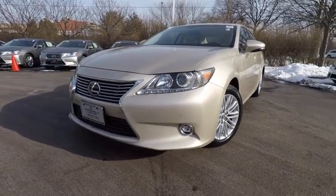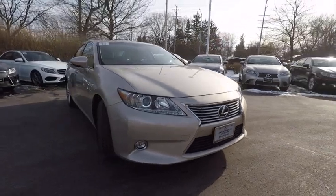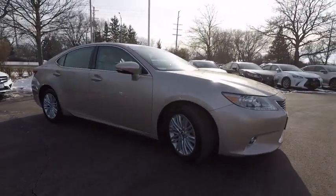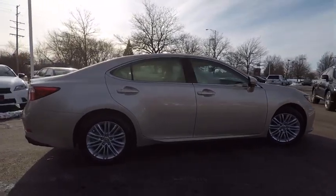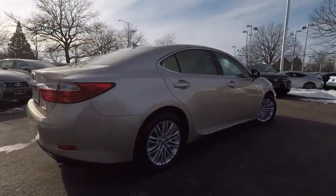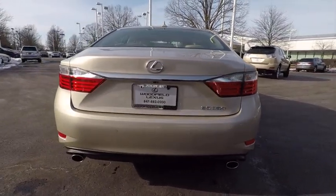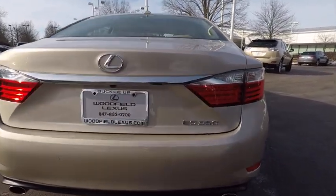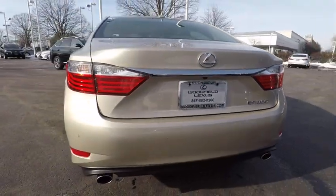The 2014 ES350. The Lexus ES350 is a sophisticated combination of distinctive styling, luxury, and smooth performance. A 3.5 liter V6 engine propels the ES from 0 to 60 miles per hour in 6.8 seconds. The countless standard interior features transport you to a new level of luxury and convenience, and it is priced below $30,000.